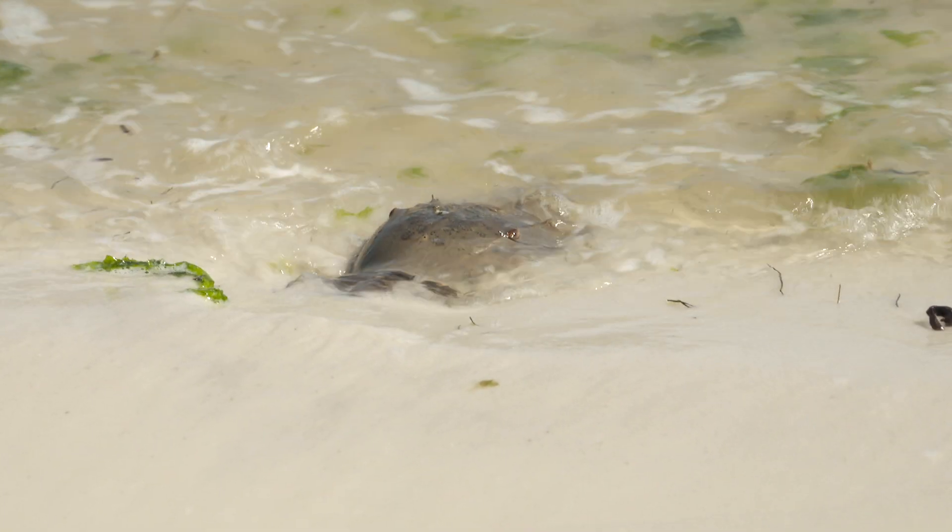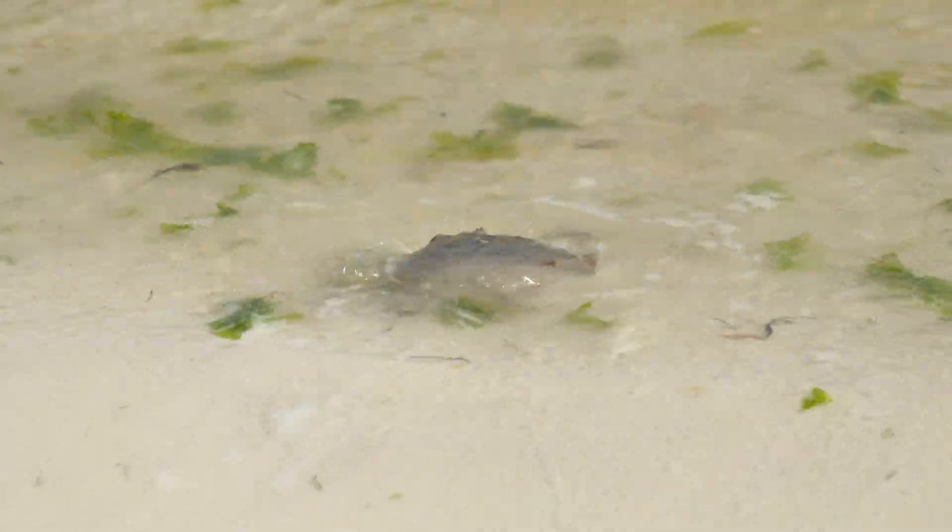My role with the Nature Coast Biological Station has been to train the citizen volunteers that we have out doing the surveys along the Big Bend beaches, and working with FWC and the UF Department of Biology to expand the program to gain statewide coverage along more of Florida's beaches.